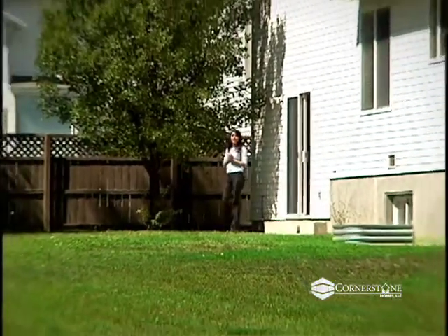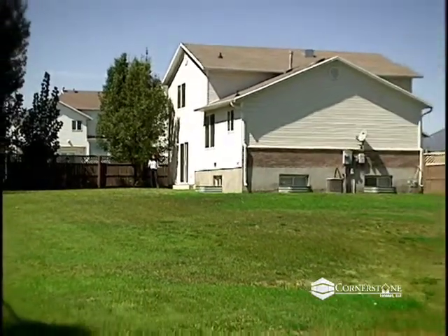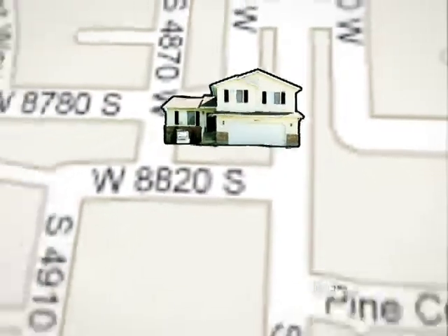Looking to the backyard, there's an enormous lot for plenty of outdoor games and fun, with enough room for a pool or additional building. Going outside brings us to the next great thing about this home — the neighborhood.